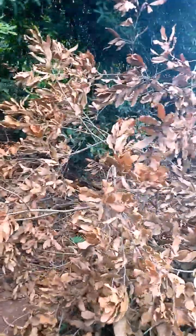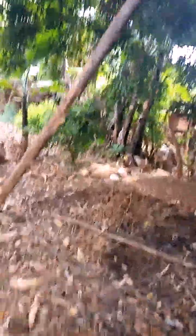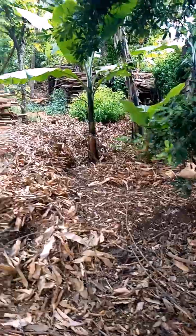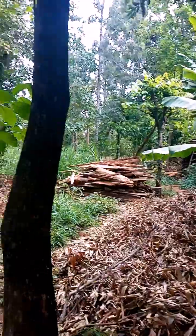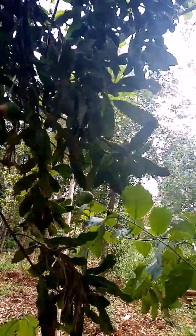Some of the trees have been cut down here, so let me show you what macadamia nuts look like. I'm trying to find some that have fallen down, but I don't seem to find any. Let me try and get one — here goes, I'll be taking this one.